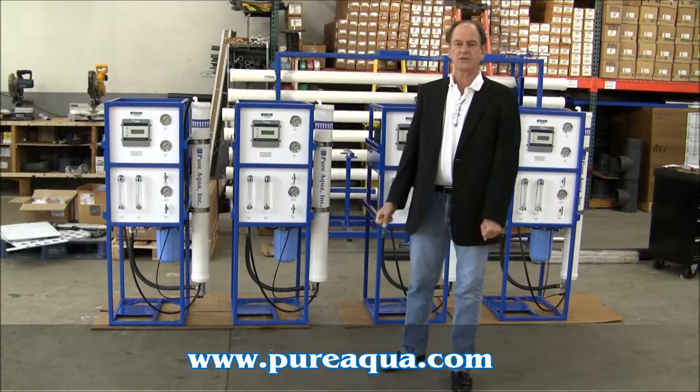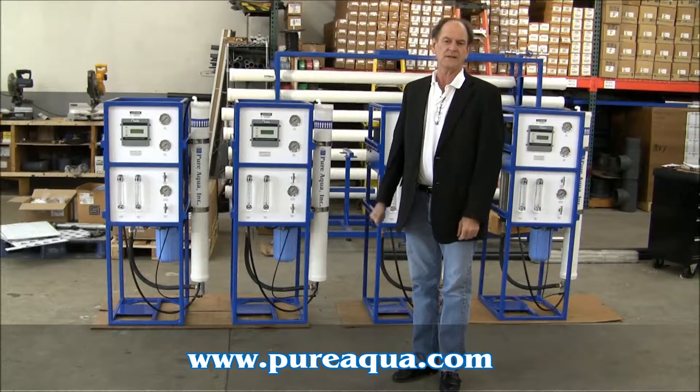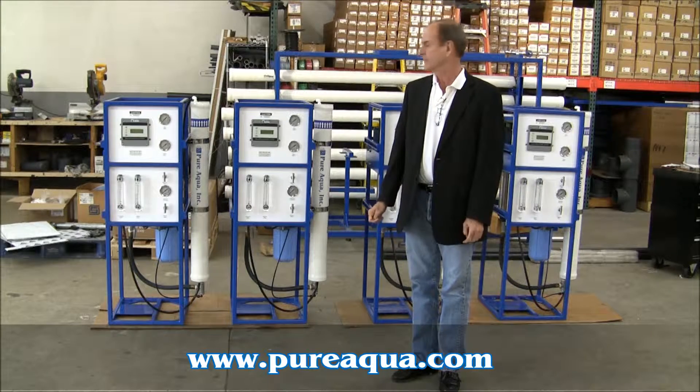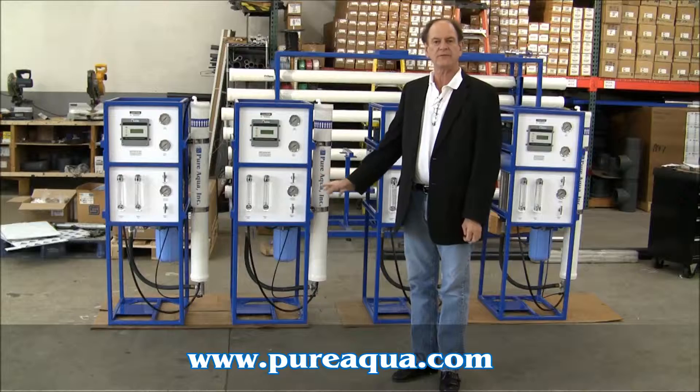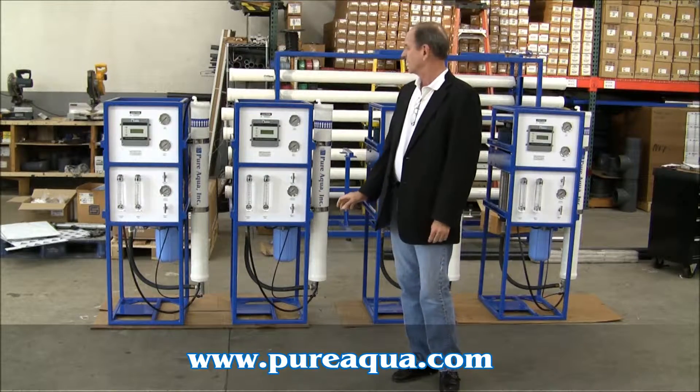Today is January 6th, 2011. We're in Santa Ana, California, United States of America, at the headquarters of Pure Aqua. Tomorrow we'll be shipping four model RO-1500 reverse osmosis systems to Bahrain.